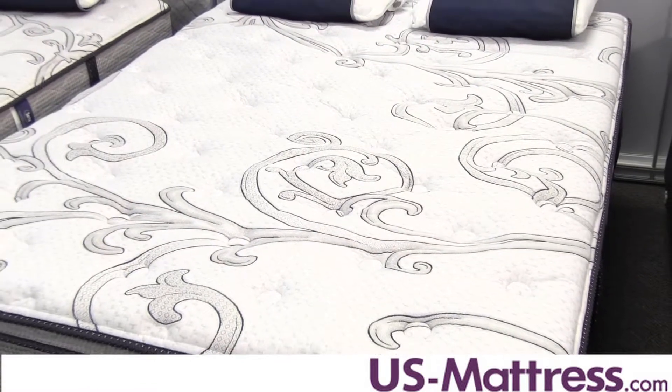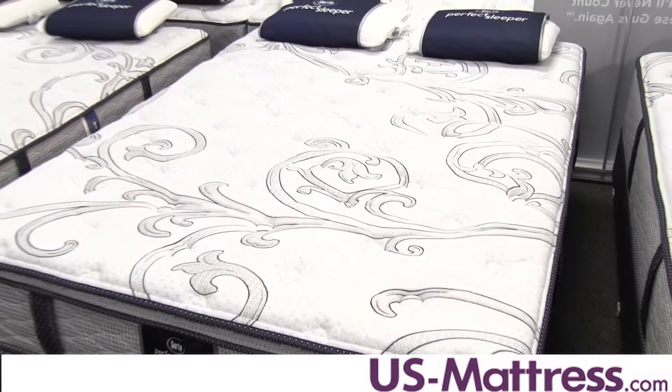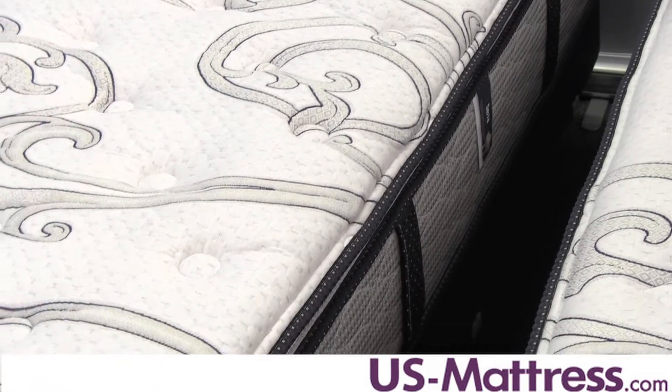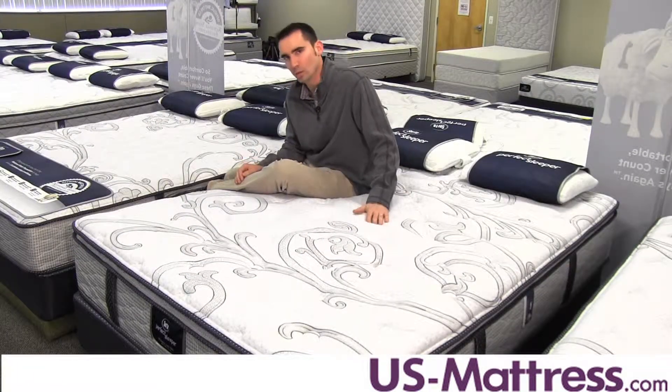The Total Edge Foam Encasement keeps things consistent even up to the edge. You can lay all the way to the edge without noticing a huge fluctuation in comfort or support, which is especially nice for couples sharing a queen size — you may want to sleep all the way to the edge without feeling like you're going to roll off the bed.